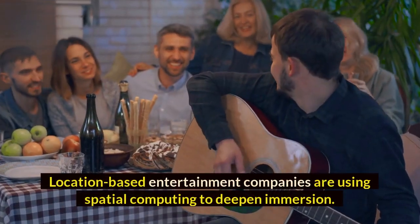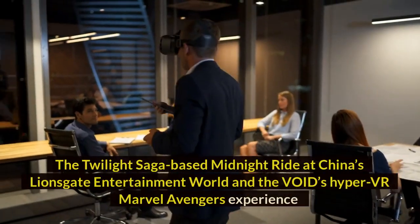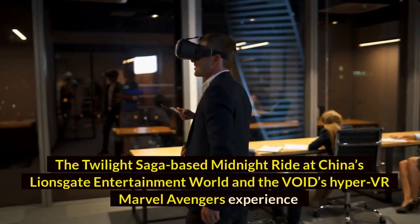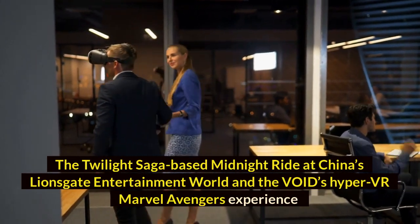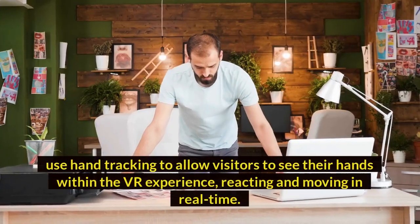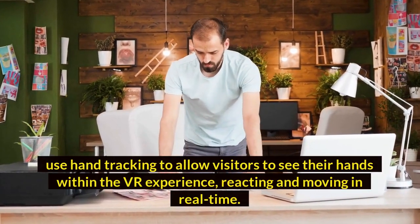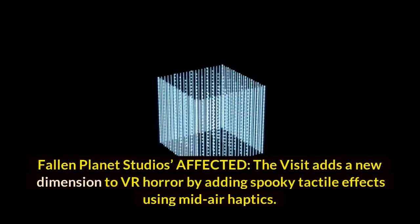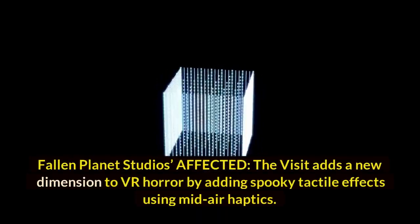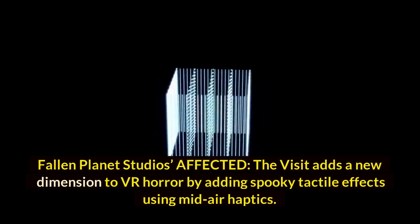Location-based entertainment companies are using spatial computing to deepen immersion. The Twilight Saga-based Midnight Ride at China's Lionsgate Entertainment World and The Void's Hyper-VR Marvel Avengers Experience use hand tracking to allow visitors to see their hands within the VR experience, reacting and moving in real time. Fallen Planet Studios' experience adds a new dimension to VR horror by adding tactile effects using mid-air haptics.